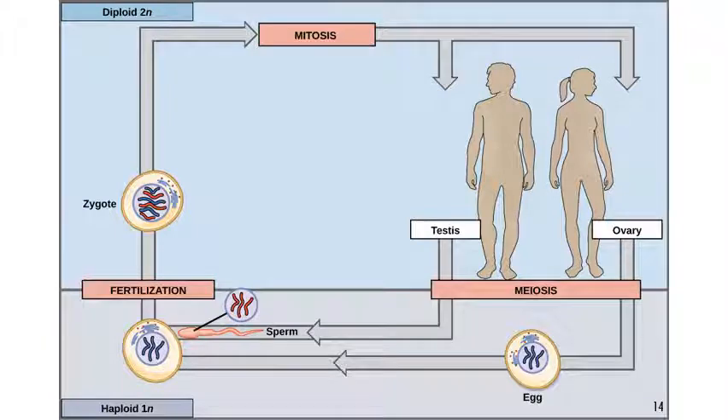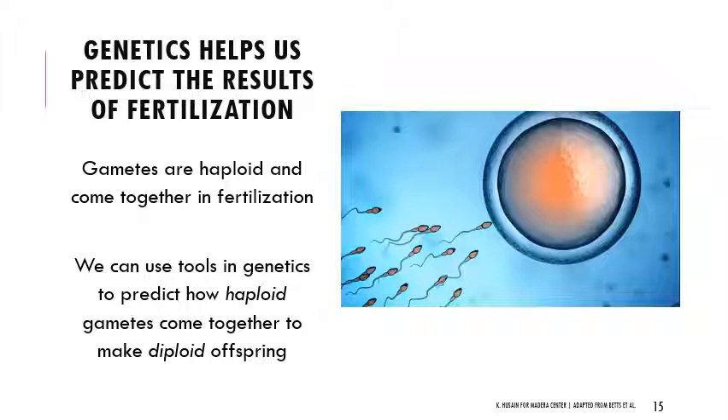Meiosis is the process of producing haploid gametes. They come together through fertilization; we get a diploid zygote that now has two sets of DNA from those two original gametes. Genetics helps us predict the results of fertilization — if a sperm and an egg come together, what are the diploid zygotes going to look like? The trouble is that when eggs and sperm are formed through meiosis, through oogenesis and spermatogenesis, we don't know which particular alleles from the parent are going into those gametes. So it's a numbers game — we use these tools to predict, using quantitative analysis, how haploid gametes come together to make diploid offspring.